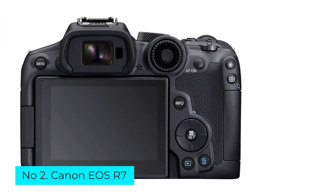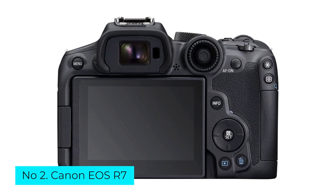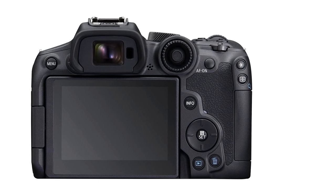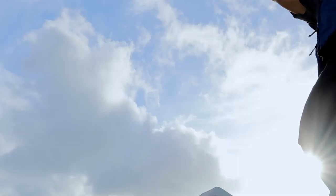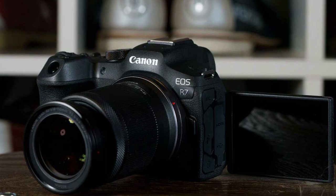Number 2: Canon EOS R7. The Canon EOS R7 is a mirrorless camera tailor-made for photographers who want to capture sports, wildlife, and other subjects that call for fast, accurate autofocus. The R7 excels at identifying people, pets, wildlife, and race cars.